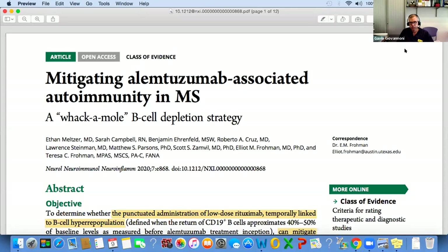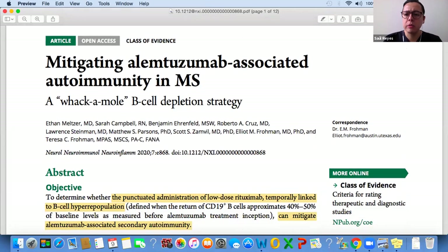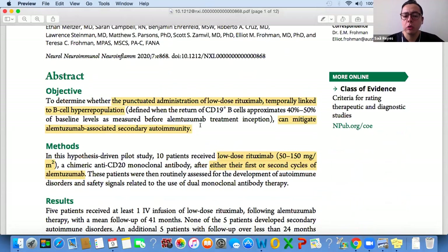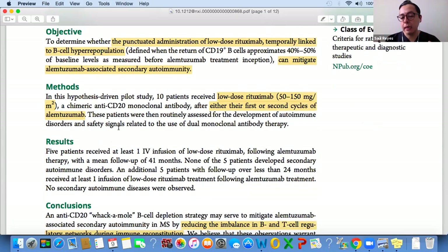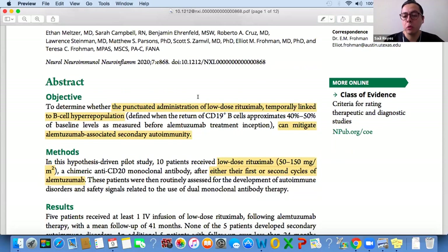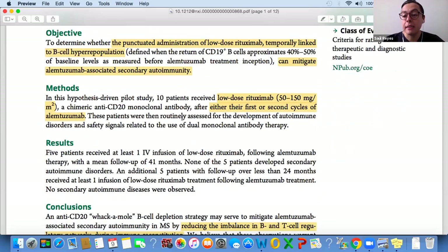All right, so this is the manuscript, the article that we are going to discuss today. It is called 'Mitigating Alemtuzumab-Associated Autoimmunity in Multiple Sclerosis.' This study was conducted in the US by a group of researchers in Texas. Their aim was to determine whether the administration of a low dose of rituximab, between 50 and 150 milligrams per square meter, temporarily linked to B-cell hyperrepopulation — called the 'whack-a-mole' strategy — could mitigate Alemtuzumab-associated secondary autoimmunity.